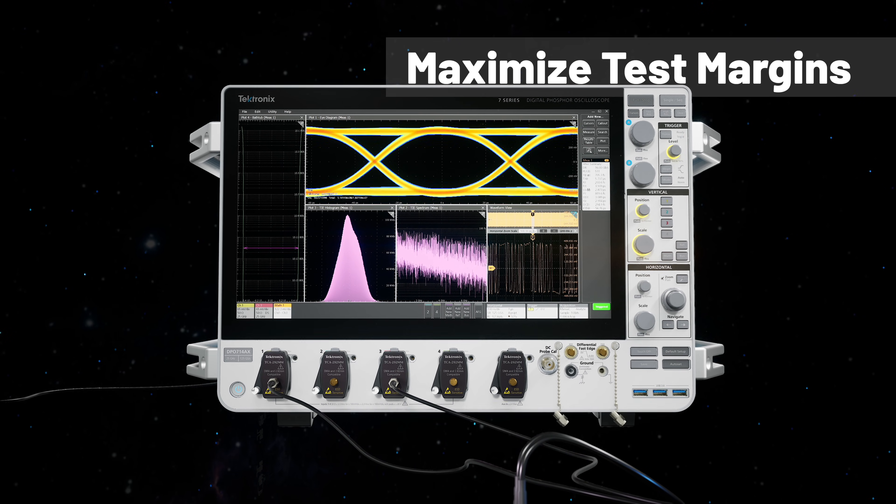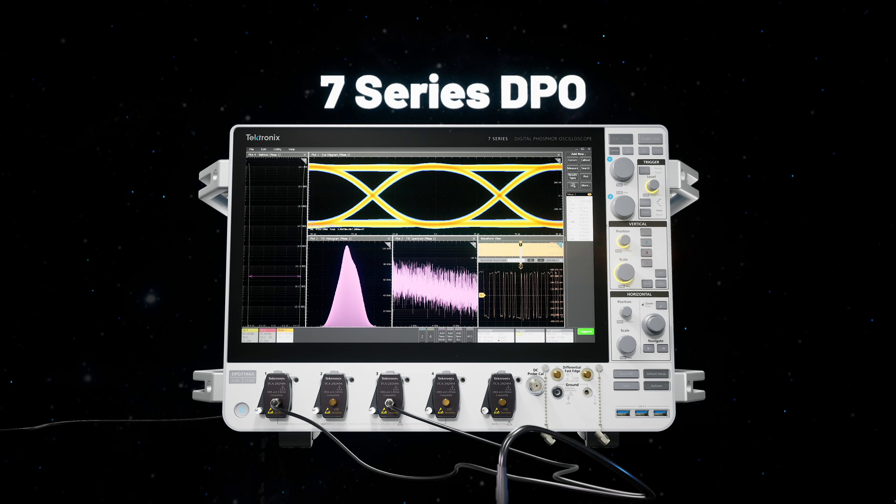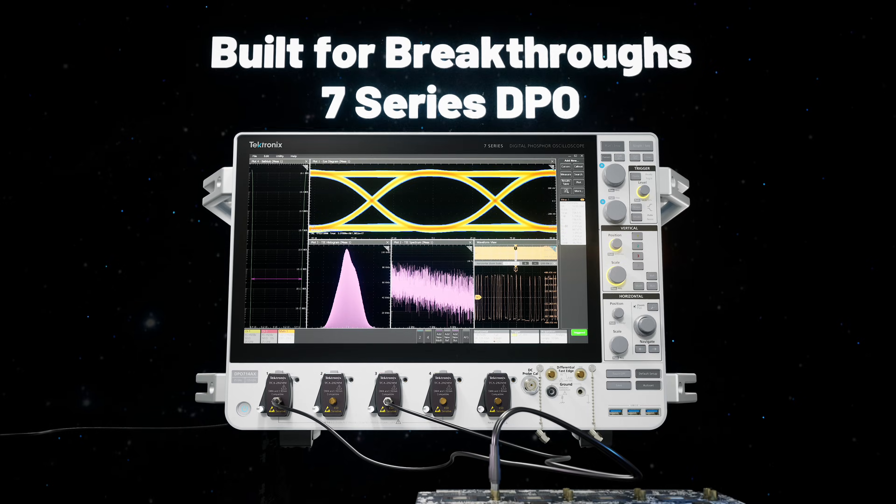Maximize test margins with best-in-class noise and jitter performance with the new 7-Series DPO, built for breakthroughs.